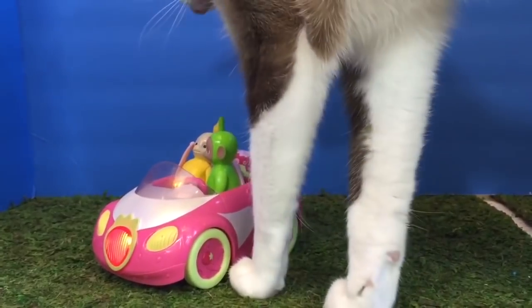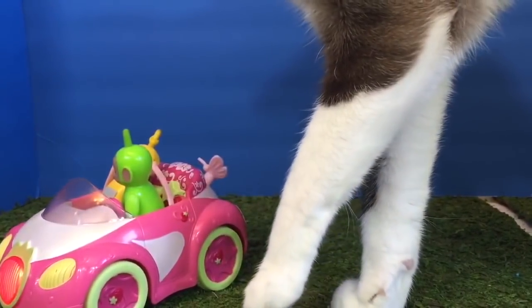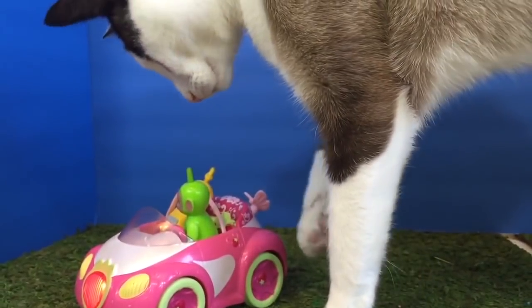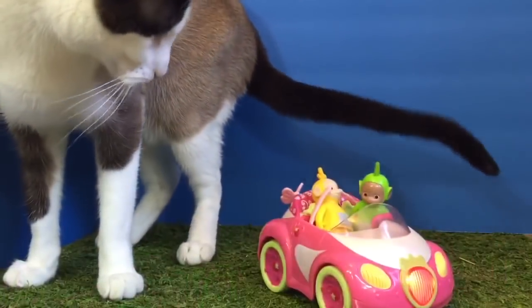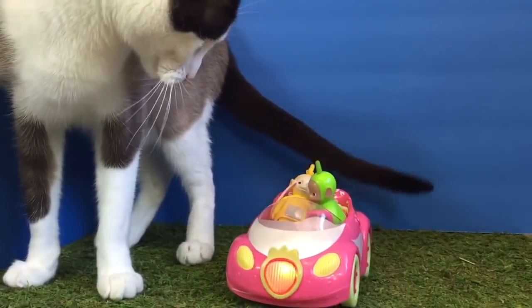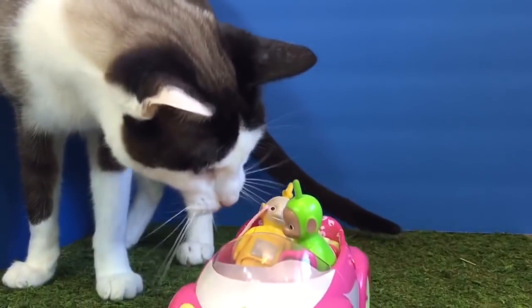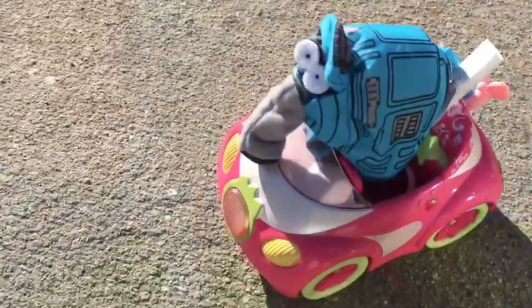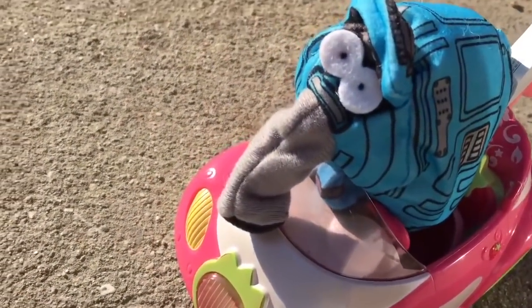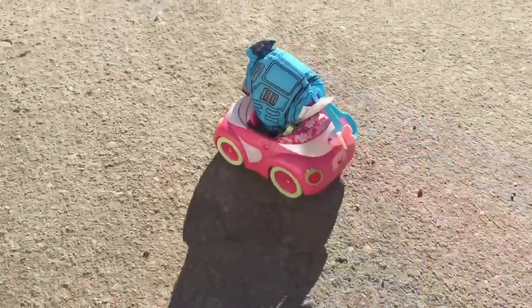Maybe she thinks it's a big mouse. Oops! That didn't work out so well. So we decided to go outside with Nunu instead, where we have lots of room to drive around.